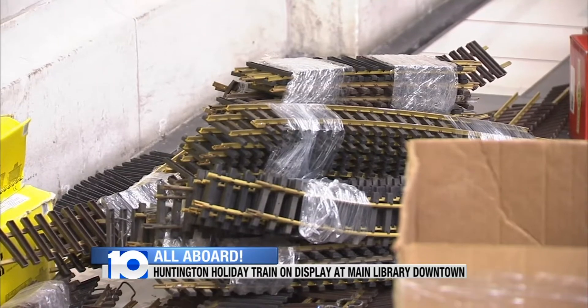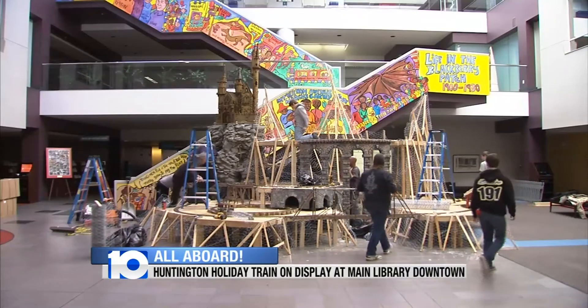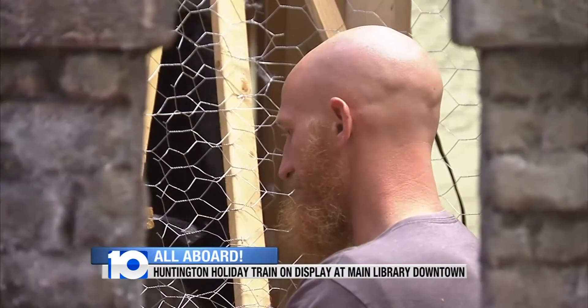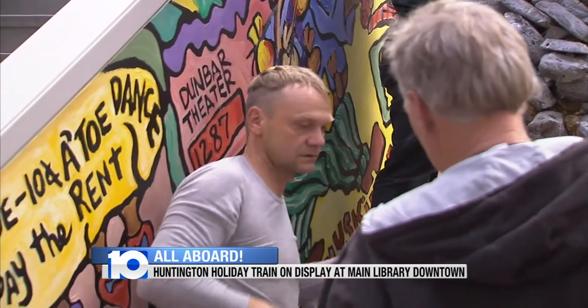Before the 280 feet of train tracks and 50 pounds of snowflakes come together, it takes a crew of about 20 people more than 300 hours from Saturday evening through Sunday afternoon to assemble this annual holiday attraction. This is the one job that we get to do at Christmastime where it's open while we work. Power tools in the library? It must be a magical time of year.